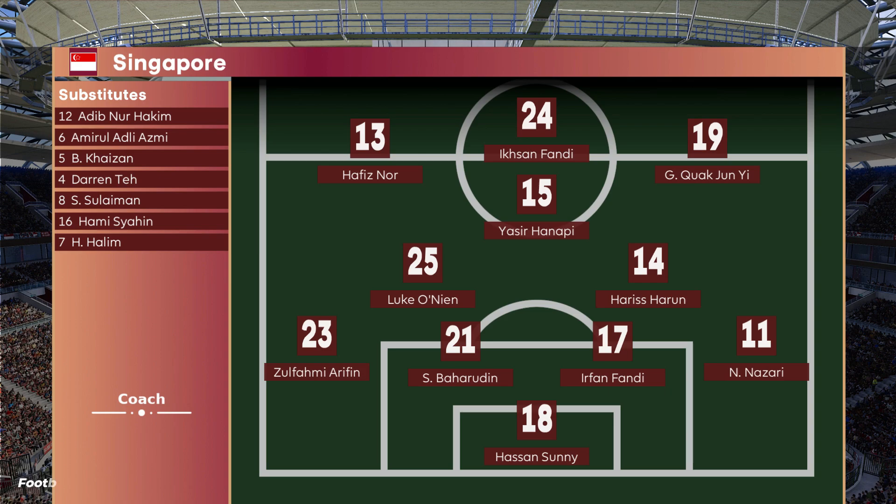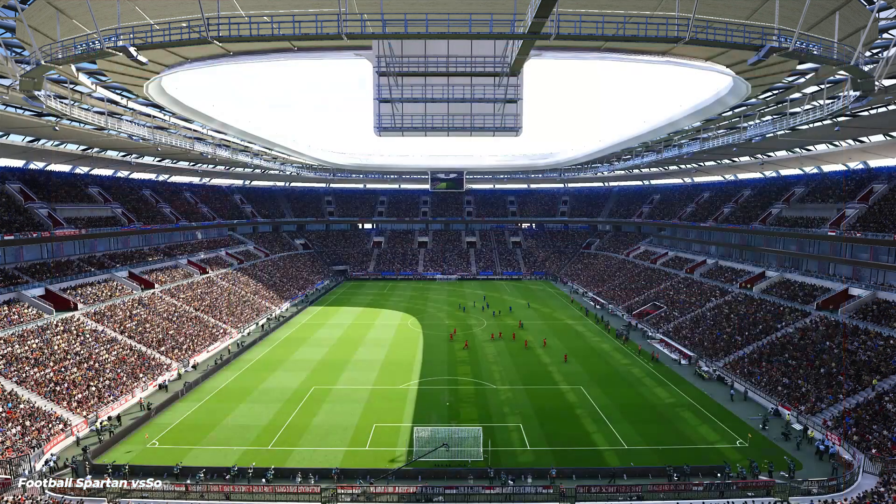According to what we've been told, this is how it looks. It's 4-3-3. You can look at this formation one minute and think that it is 4-3-3, and the next time you check it'll be 4-5-1.